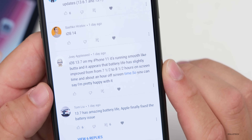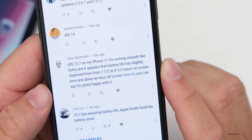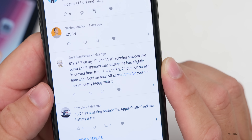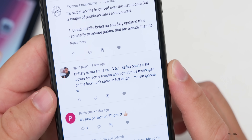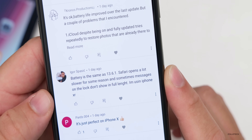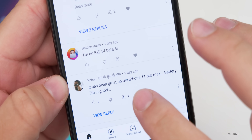Joey says iOS 13.7 on iPhone 11 is running smooth like butter, with battery life slightly improved from seven and a half to eight and a half hours of screen-on time — pretty happy with it. Igor says battery is the same as iOS 13.6.1, but Safari opens a lot slower and sometimes messages on the lock screen don't show in full length, on an iPhone 10R. And finally, Raul says it's been great on iPhone 11 Pro Max with good battery life.